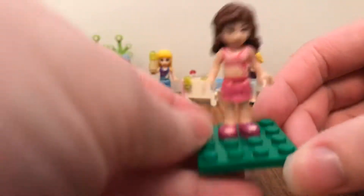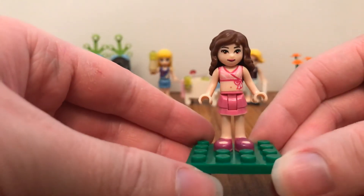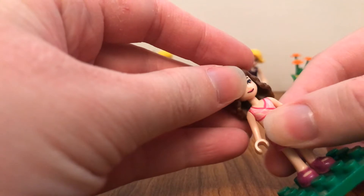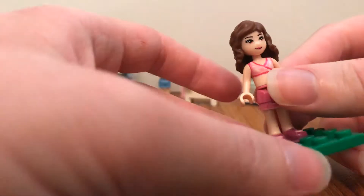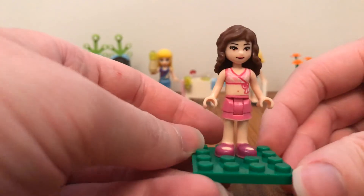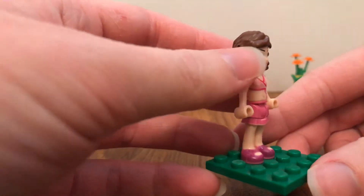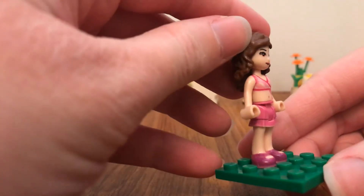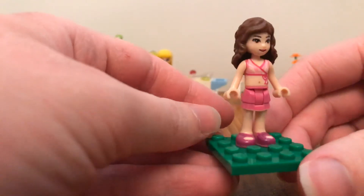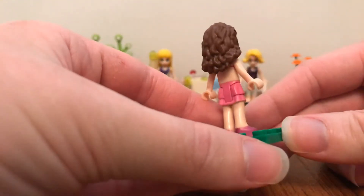First up, here's Olivia from the Sunshine Cruise set from 2017. As you can see, there are mini doll figures that look all right to me.